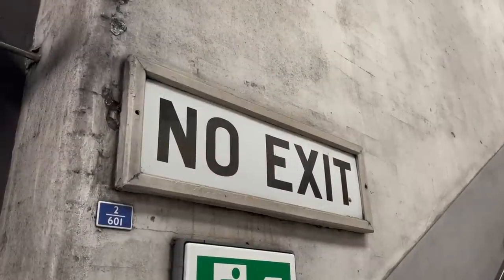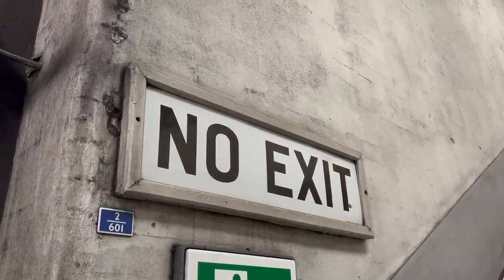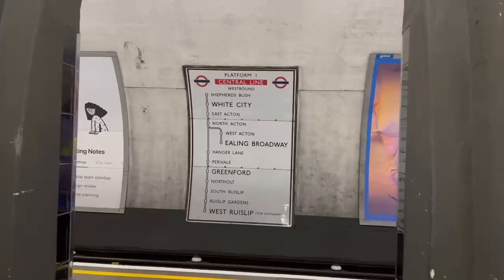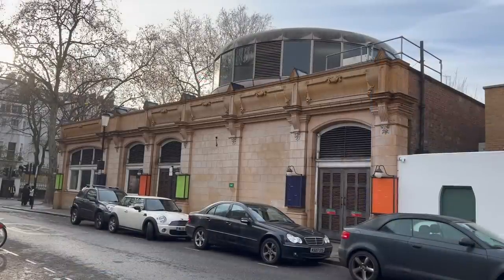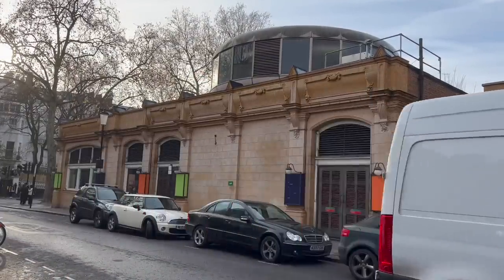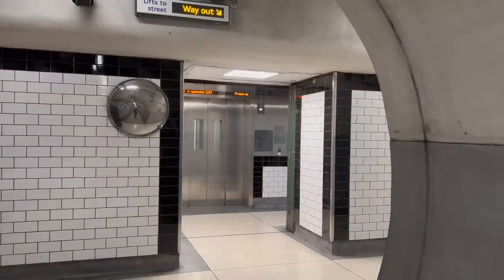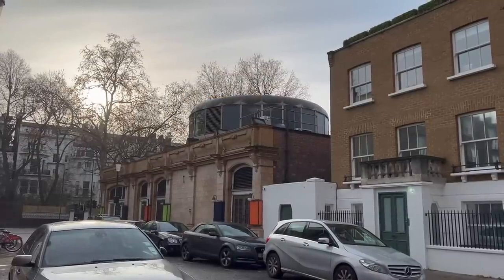I'd like to draw your attention to this CLR no-exit sign from the 1900s, and this Central Line map from the 1940s. Note that West Ruislip is described as West Ruislip for Ickenham, a name that's long obsolete. The most obvious change from an exterior point of view is this weird UFO-looking thing that's landed on the roof. This rotunda, as the architects call it, was put in in the late 1980s as part of a lift replacement programme. I cannot say it improves the station's looks.